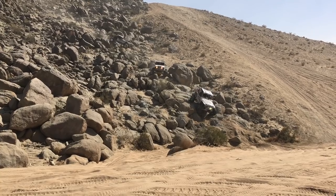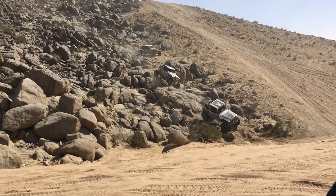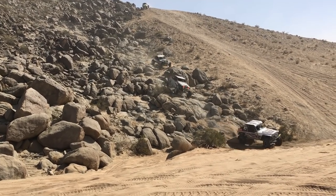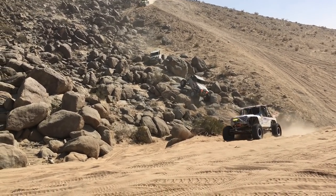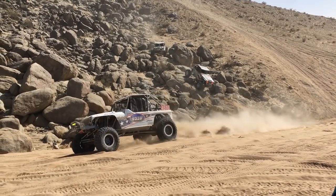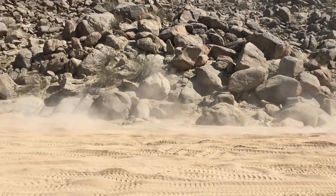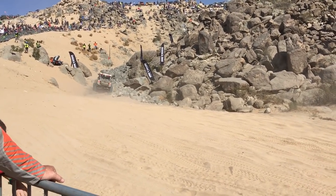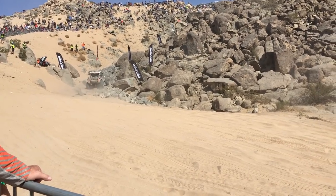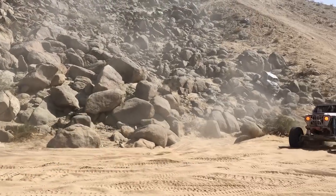A lot of guys these days are starting to practice — still don't cheat the number in Europe. You can see he's stuck past here. I'm going to give it a go.